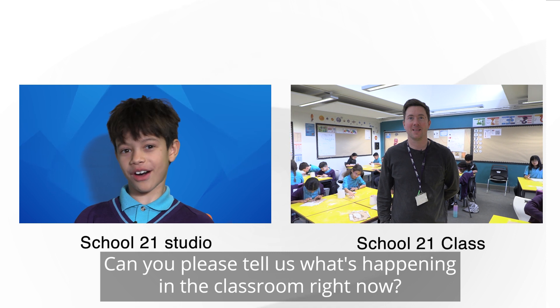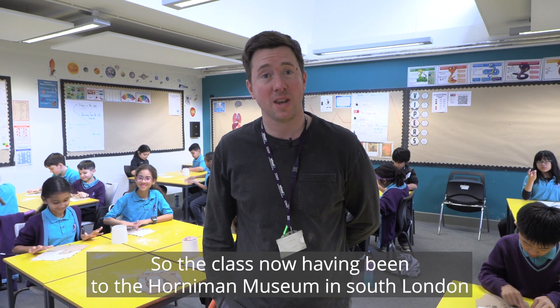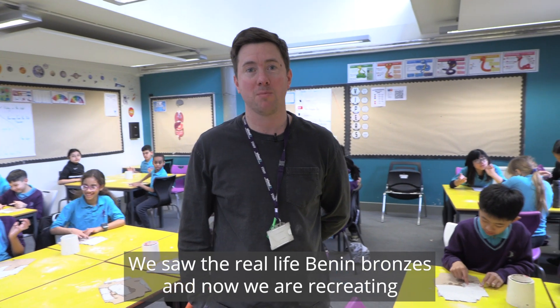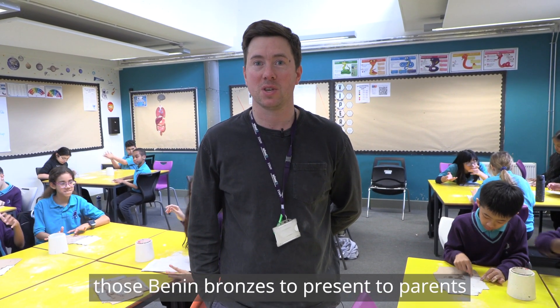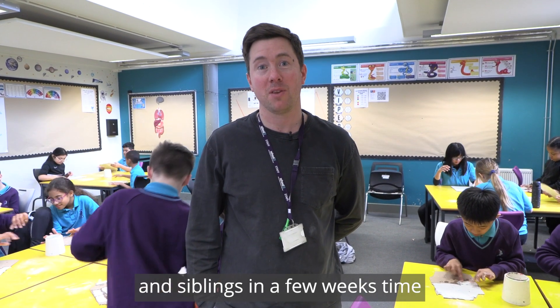Hi Mr Hutton, can you please tell us what's happening in the classroom right now? Good afternoon, lovely to be with you. So the class now, having been to the Horniman Museum in South London where we saw the real life Benin bronzes, we are now recreating those Benin bronzes to present to parents and siblings in a few weeks' time.